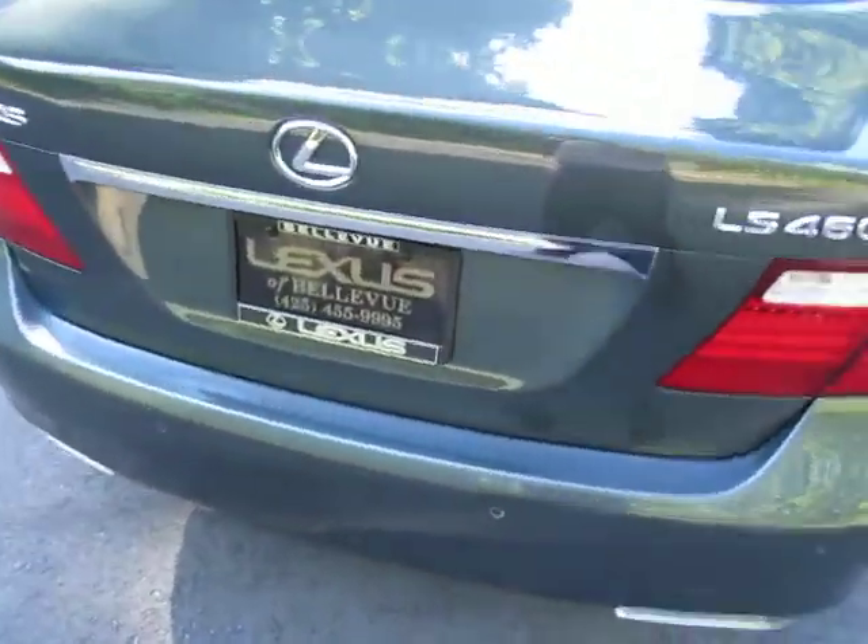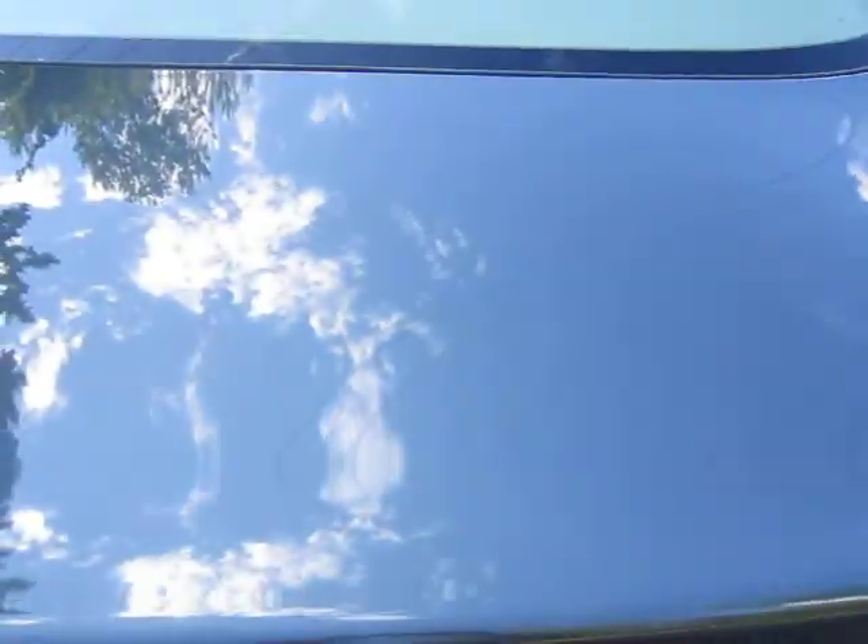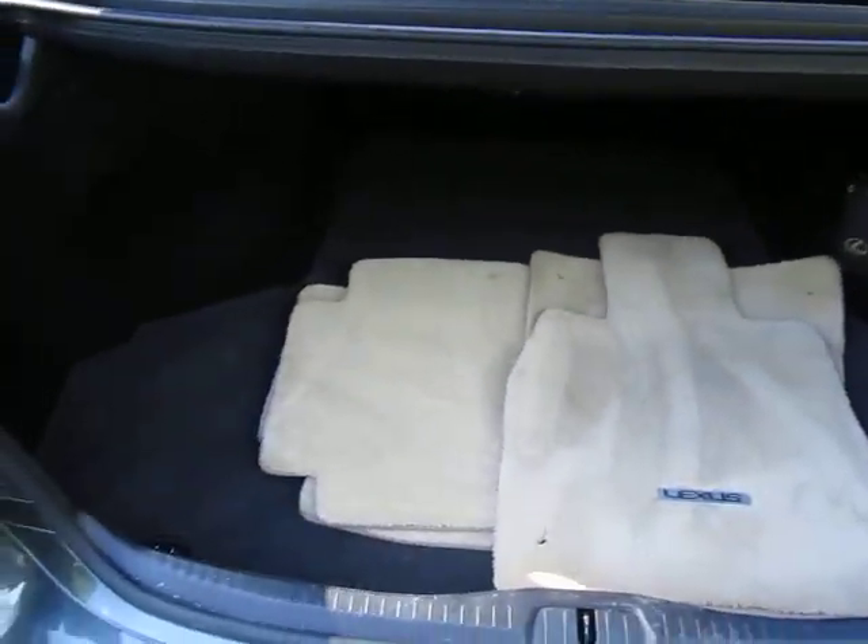Overall excellent condition. This car is also covered by the Lexus certified warranty, which is three years up to 100,000 miles.